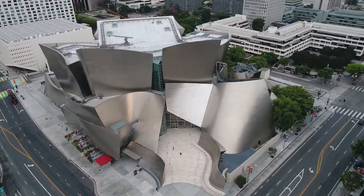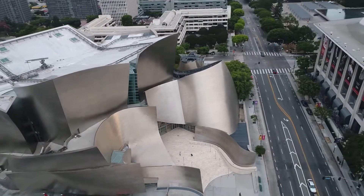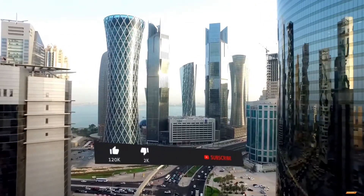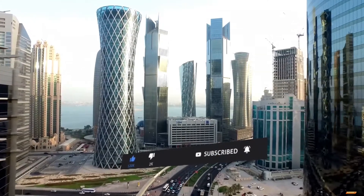Frank Gehry might have missed the mark again, but he will never be accused of not grabbing the public's attention with his designs. If you enjoy content like this, be sure to hit the like and subscribe button, and hit the bell so you never miss an update.